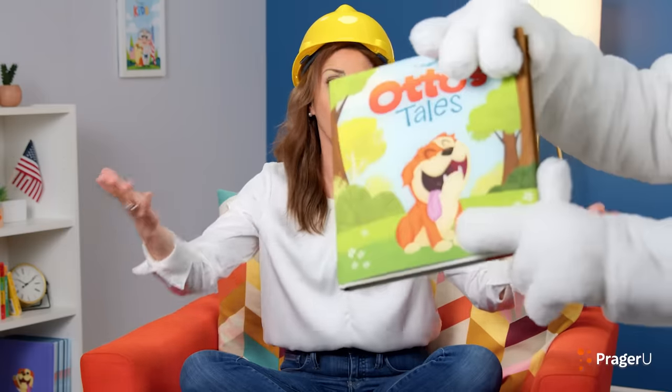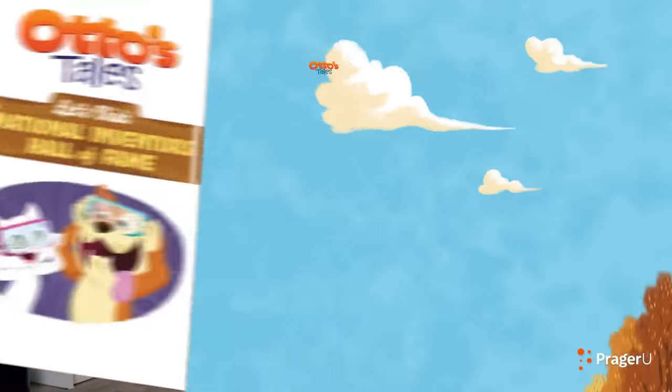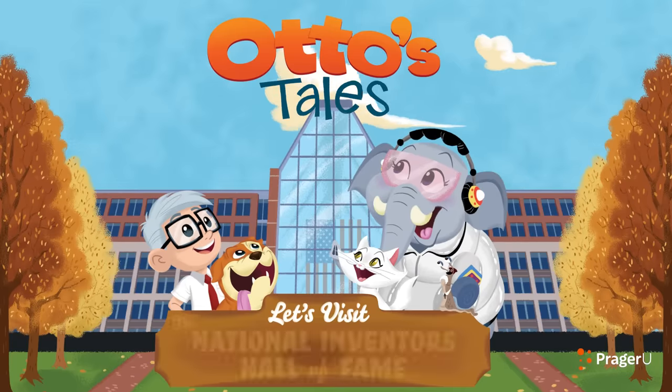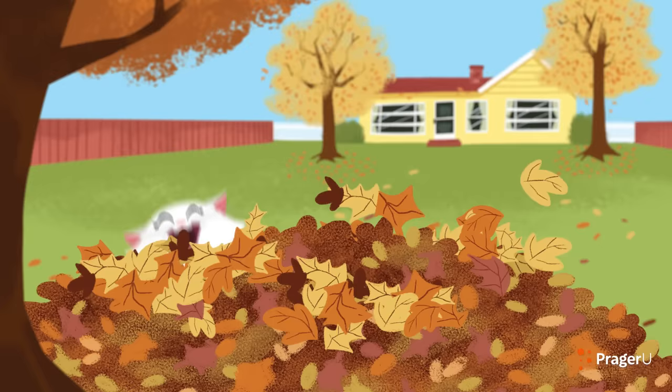Time to read. Oh! My book! Thank you! Time to read. Let's visit the National Inventors Hall of Fame.